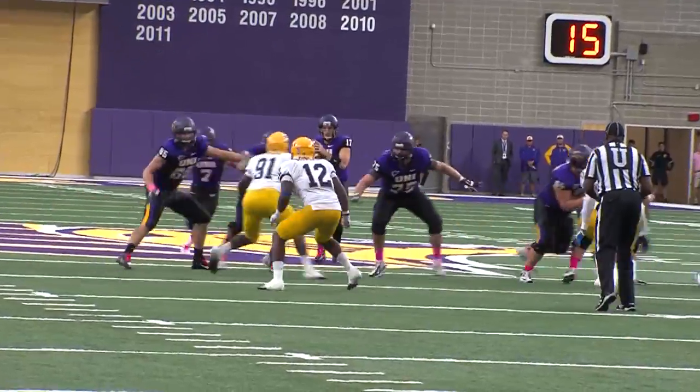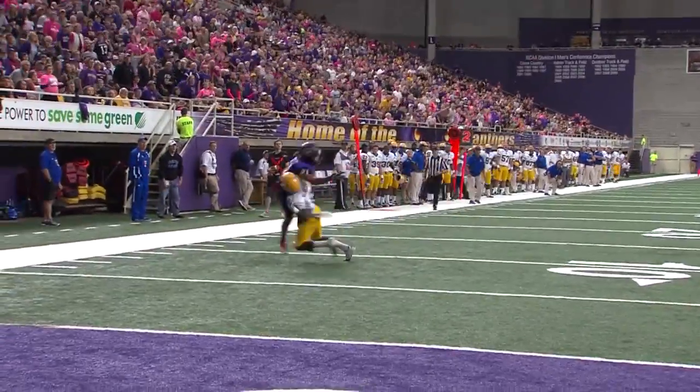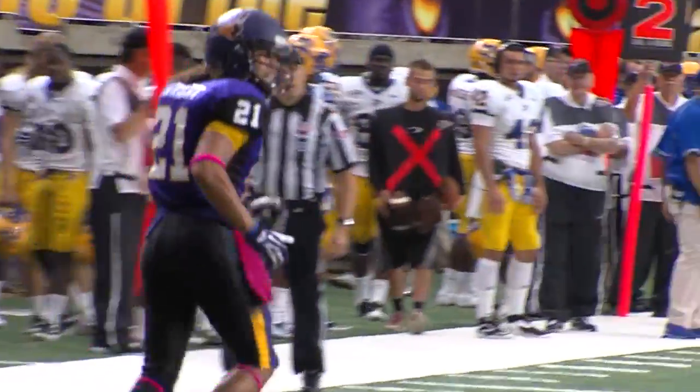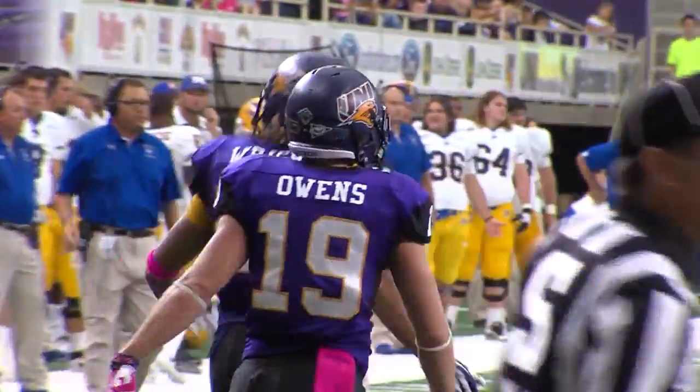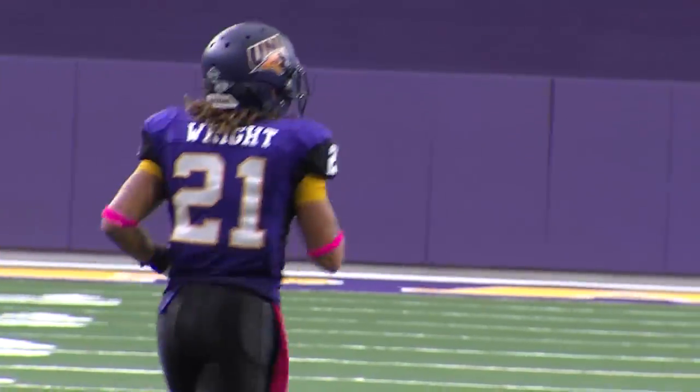Cole Morgan in the shotgun, David Johnson lined up behind him, three receivers out. Cole Morgan looking, wings it deep down the right sideline — and a penalty marker on the play. Phil Wright the intended receiver. I think we got defensive pass interference again on the McNeese State Cowboys.